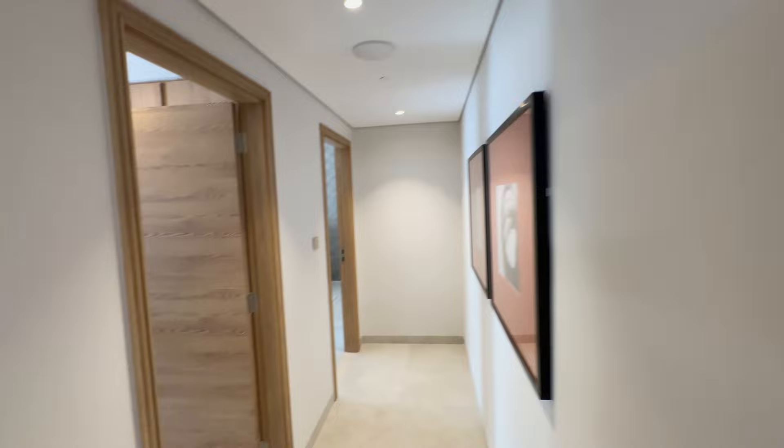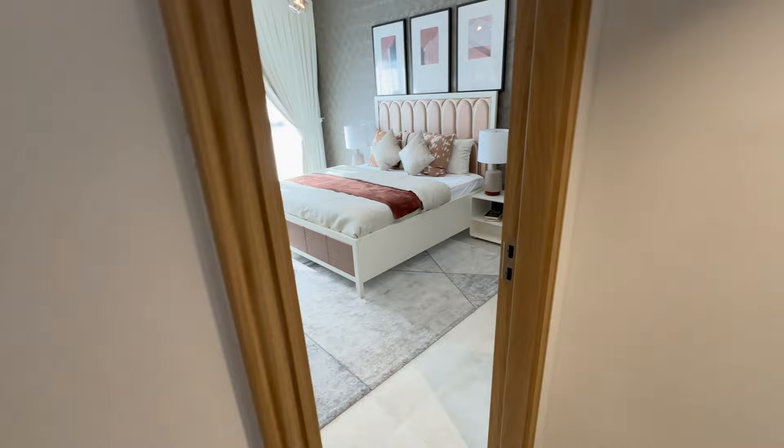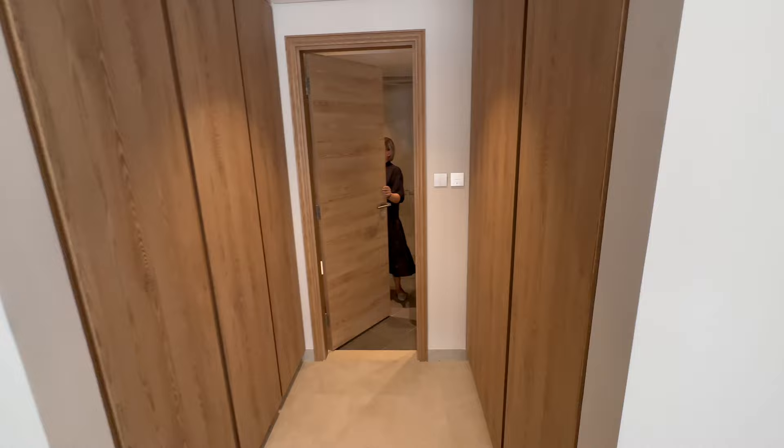Here is one of the bedrooms with a private en-suite bathroom and built-in wardrobe. And let me show you the master bedroom — bigger in size, with a walk-in closet and the bathroom.